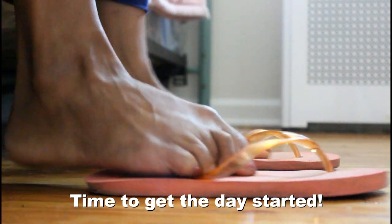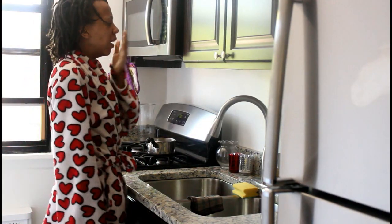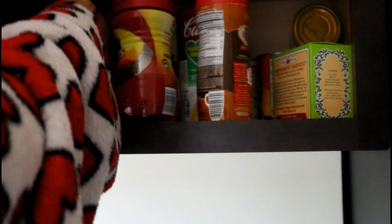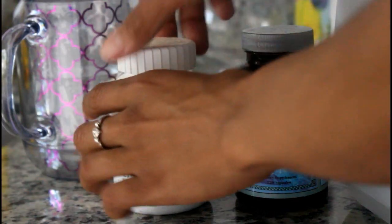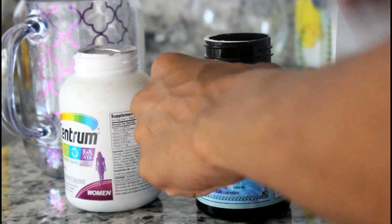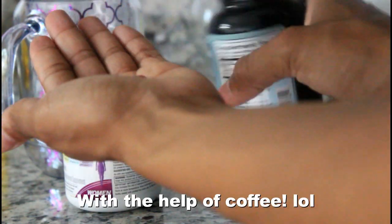Now it's time to get my day started. I start the day by grabbing a cup of water. I'm trying to incorporate a little bit more water into my diet — it has refreshing benefits, surprisingly. Now I'm taking my two favorite vitamins, which include Centrum and the Blue Ice Fish Oil Capsule. These two provide me all of the vitamins that I need to get through the day and also feed and nourish my hair. I don't normally like taking pills, but for the sake of nutrition, here it goes.